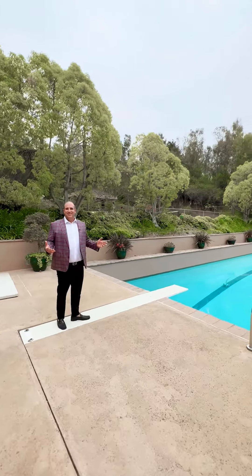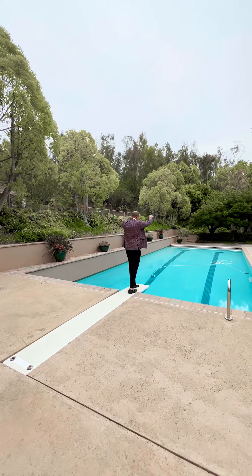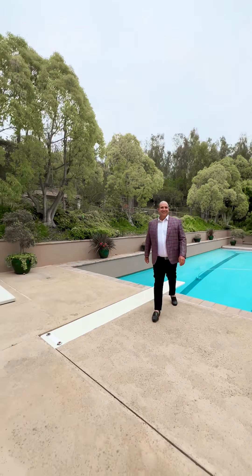Who doesn't love a 60-foot pool with a diving board? Just kidding.